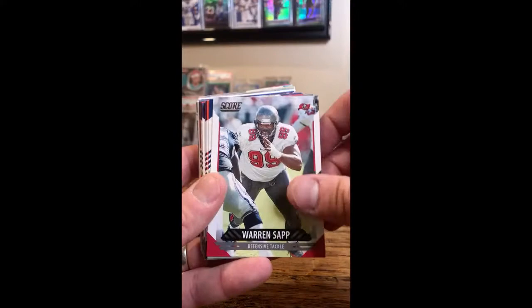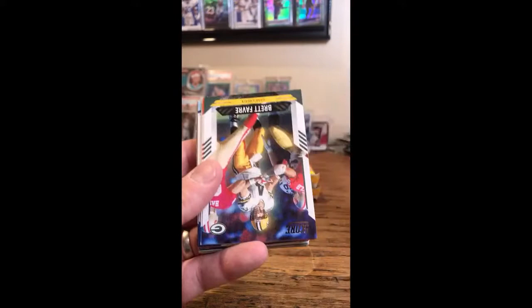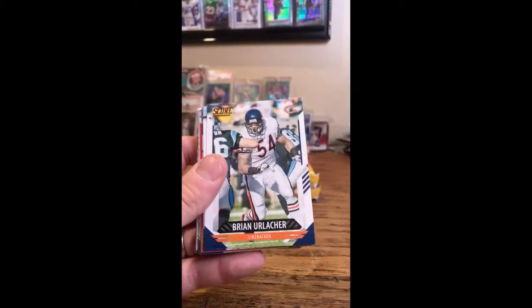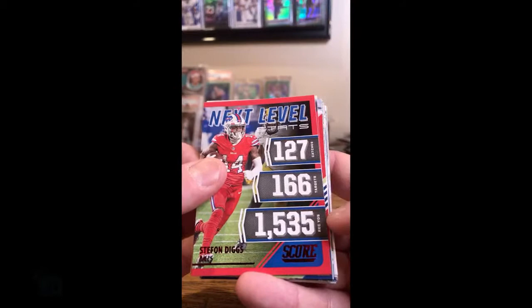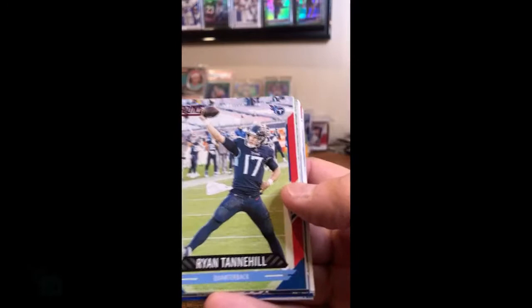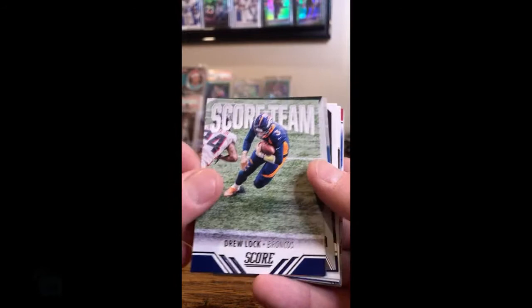Clyde Edwards-Helaire, Chiefs. Strahan for the Giants. Sapp for the Bucs. McCourty for the Patriots. Chad Johnson, Bengals. CeeDee Lamb, Cowboys. Chris Godwin, Bucs. Brett Favre, Packers. A.J. Green, Bengals. Austin Hooper for the Browns. T.Y. Hilton, Colts. Urlacher for the Bears. Brown for the Titans. Red parallels: Stefon Diggs, Bills — he had a great season, 127 catches, 1,500 yards. Joseph Asai — that's a red parallel rookie, going to the Bengals. Ryan Tannehill red parallel for the Titans. 3D for the Steelers. Drew Lock insert, Broncos. Charles Woodson insert, Packers. Game Face D.K. Metcalf score team for the Seahawks.